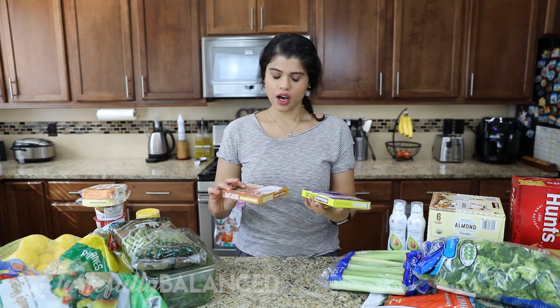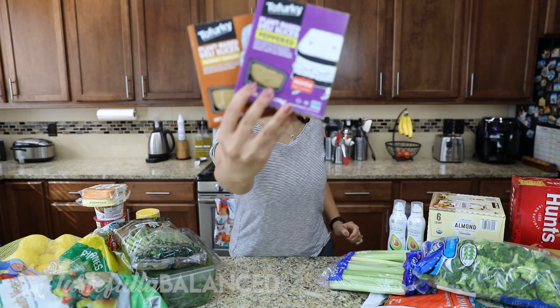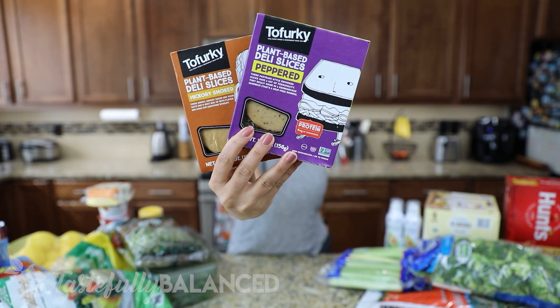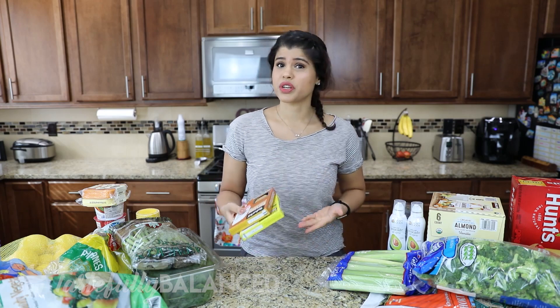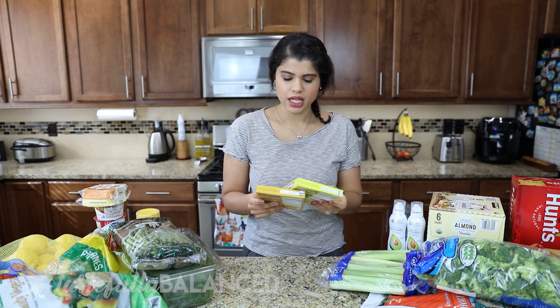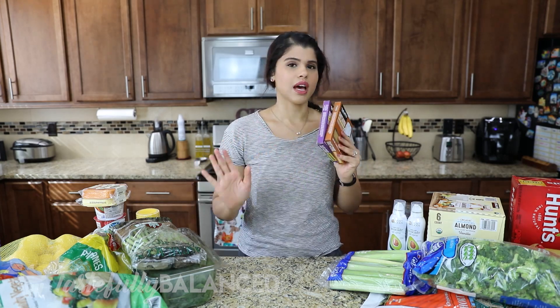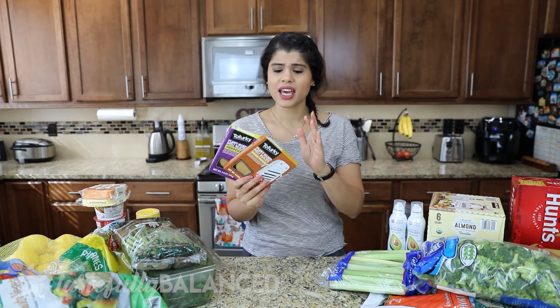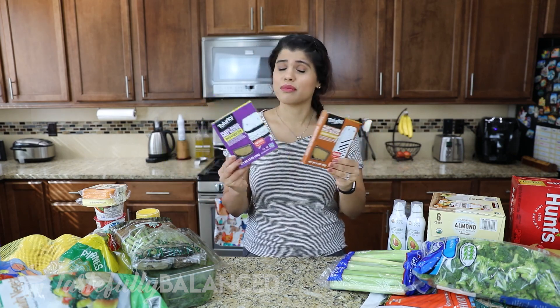The next two items are Tofurkey plant-based deli slices. The brown one is a hickory smoked one I've seen at Trader Joe's, and the purple boxed one is a peppered pastrami style — we love these. Since we're working from home I make sandwiches on the fly: tofurkey slices, a cheese slice, grilled on sourdough bread. It's absolutely delicious and I actually like them better than deli meat. If you want a plant-based alternative to deli meat, these are highly recommended.